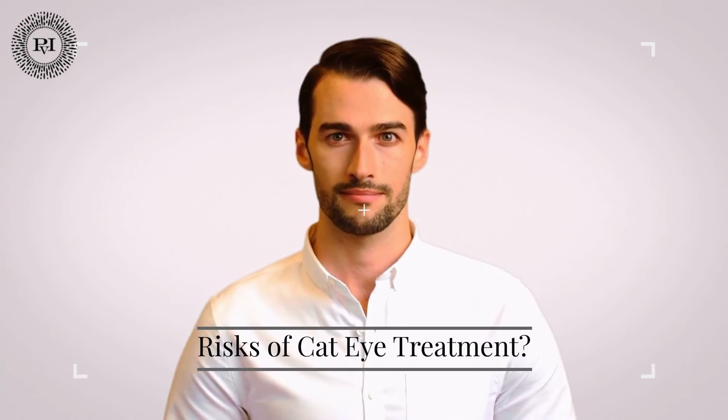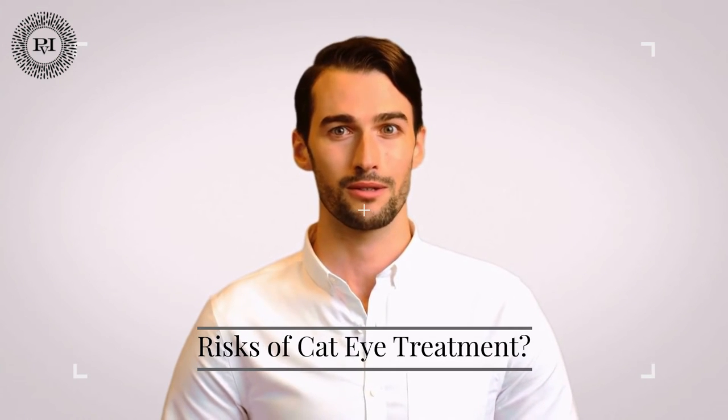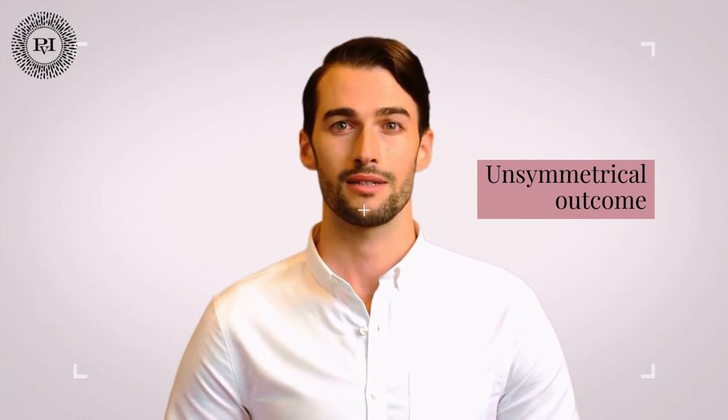Cat eye surgery risks: as with any surgical procedure, there is a risk of bleeding, bruising, and swelling. Another risk of canthoplasty surgery is an asymmetrical outcome in which one eye does not match the other. This risk is greatly reduced by consulting with a cosmetic surgeon who is skilled and experienced in the procedure, has an artistic eye, and a thorough understanding of the related anatomy. Dr. Rovier-Mulinar, NVCG's certified cosmetic surgeon, is an excellent choice for cat eye surgery. He has 21 years of experience in cosmetic surgery and an eye for beautiful results that complement one's natural structure.